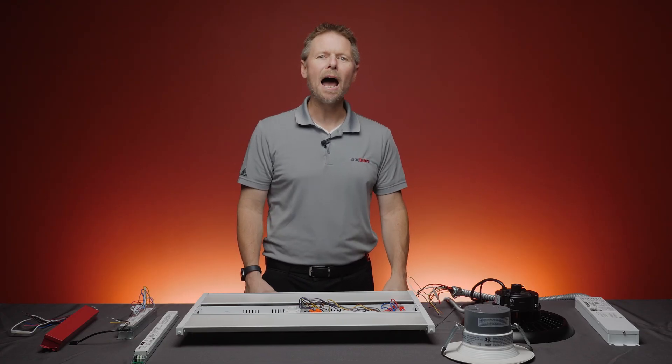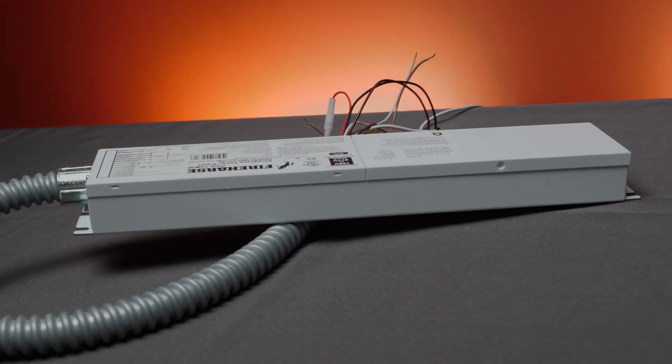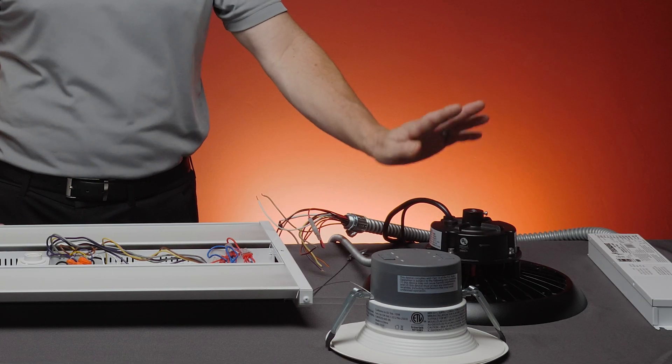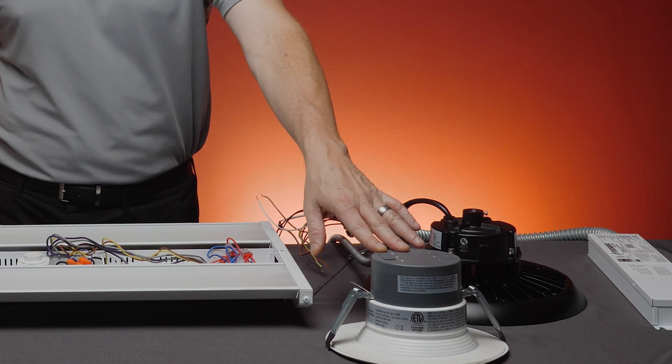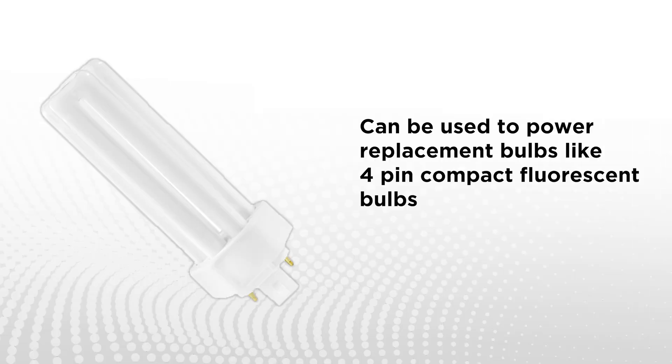Backup inverters, on the other hand, provide power to the original LED driver so that the driver can continue to operate in the event of a power failure. This technology can be used for LED fixtures such as UFOs or LED downlights where you don't have access to the driver itself. They can also be used to power LED replacement light bulbs for your 4-pin compact fluorescents.